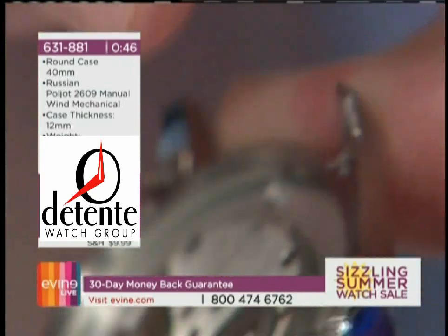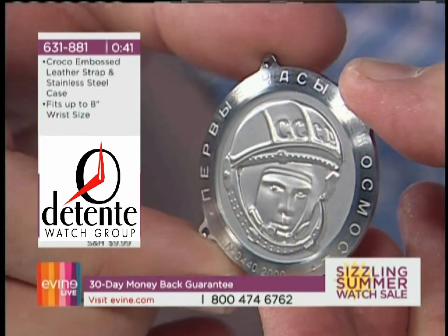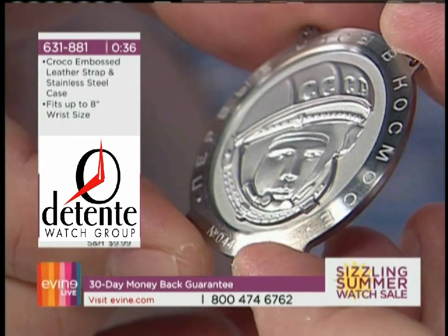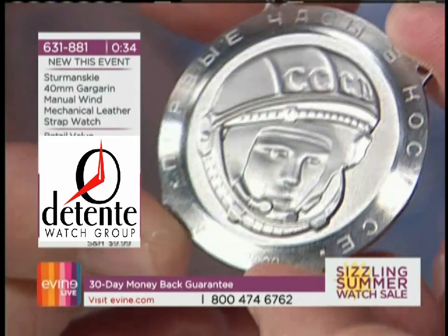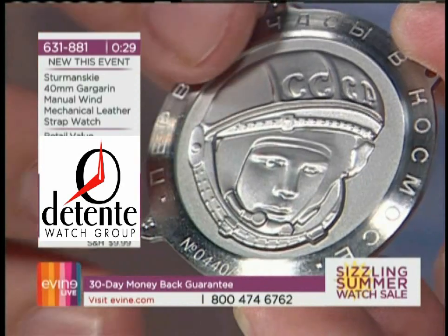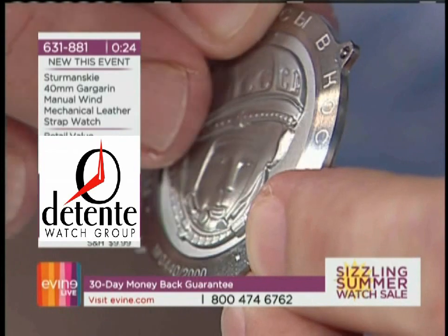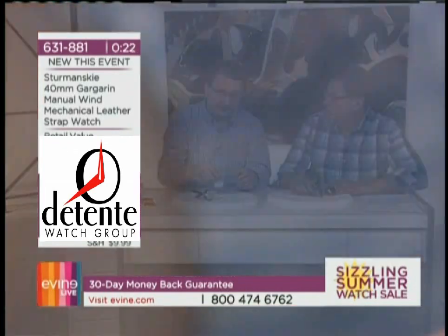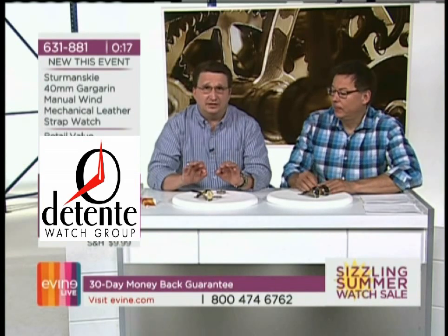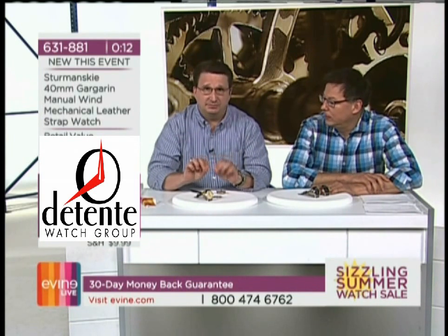Here is the case back with that beautiful etching of Yuri Gagarin, the first man in space wearing the first watch in space. This is the only watch you can get anywhere that is a true replica from the original brand that can say they were the first watch in space. I'm going to flip it over — it's not hollow. You would expect to see the hollow underside, but that whole thing is solid. This is an amazing timepiece that you've got to have in your collection.